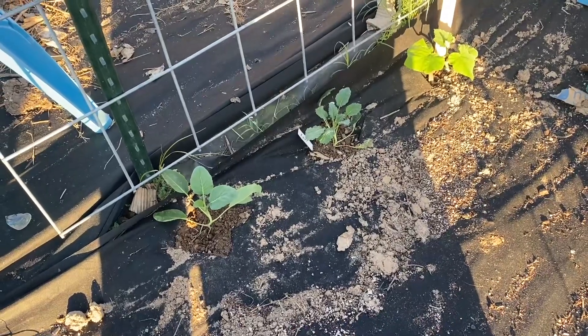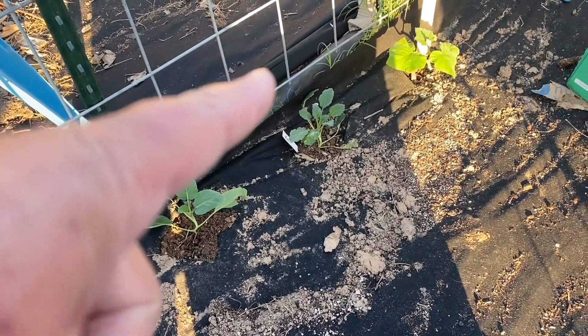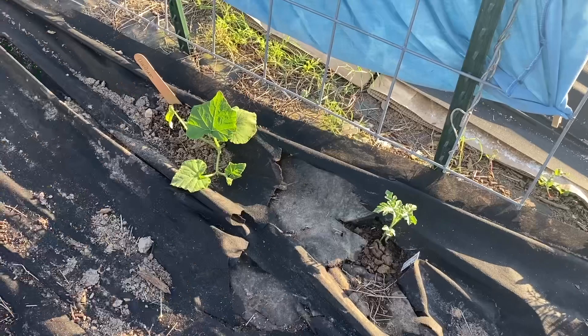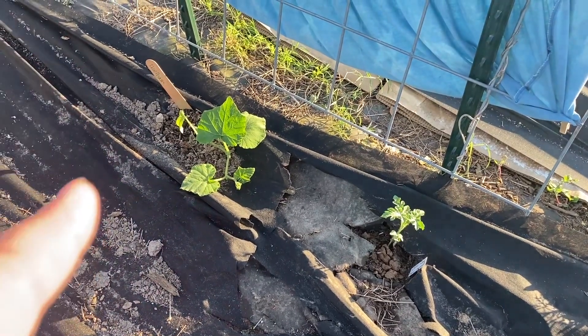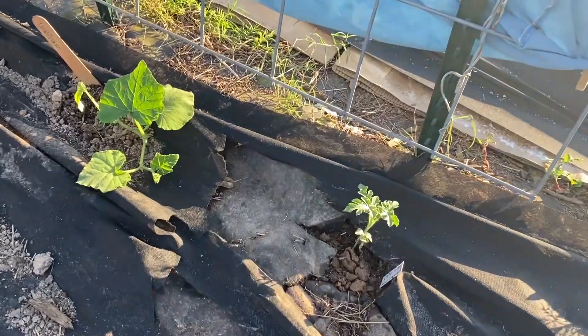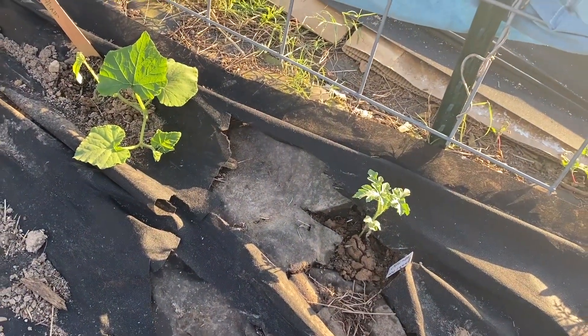Arch number two has what I think is a cabbage, a kale, and a Waltham butternut squash. On the other side of the arch we've got another Waltham butternut squash and a Blacktail Mountain watermelon.